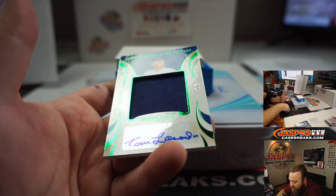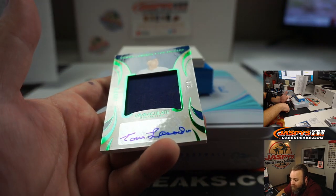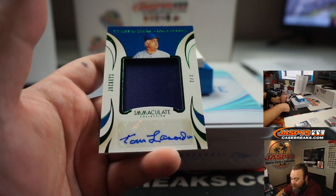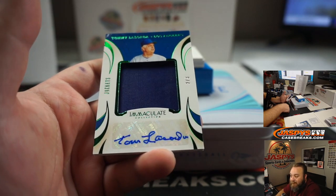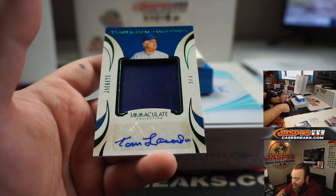And from his jacket — Tommy Lasorda. Piece of his jacket. Two out of three for the Los Angeles Dodgers. Random number block, spot two — Tice. Congrats, Tice.